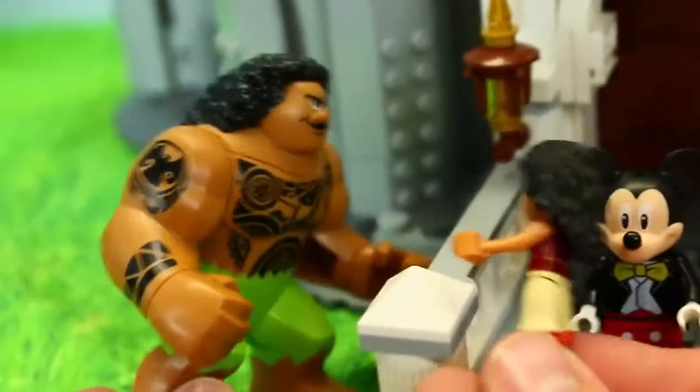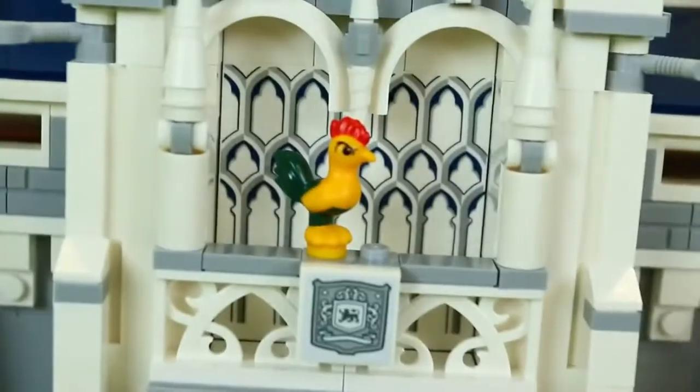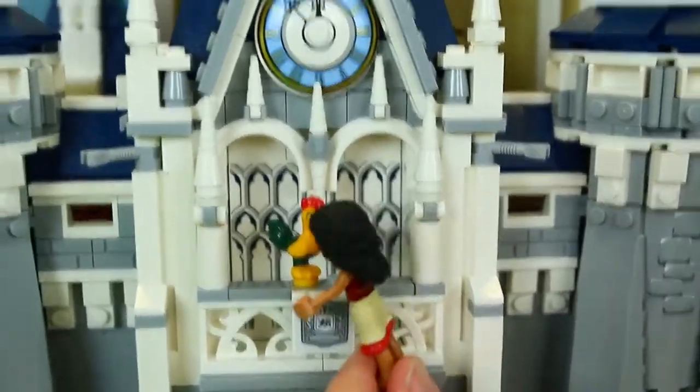But Maui, do you see anything out of the ordinary here? Maui, you're right! Hey Hey didn't come with this set, but look at this gorgeous balcony.